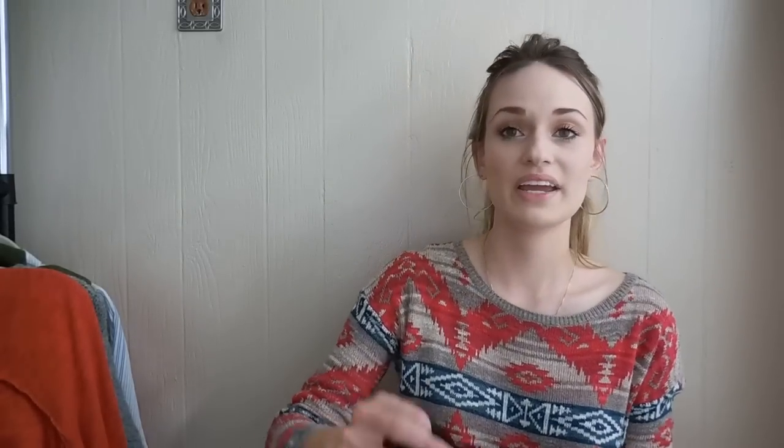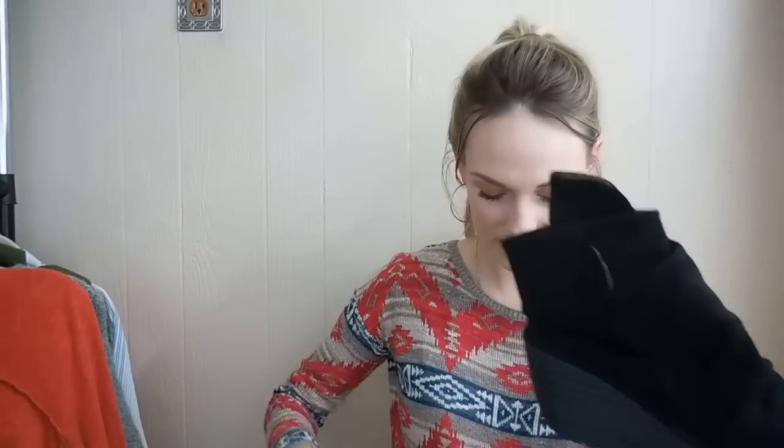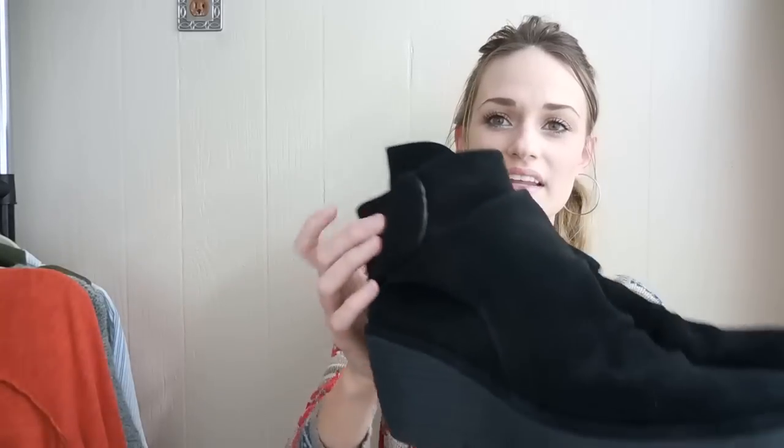First off, I have this pair of Fly London booties. They're kind of like a slouch — just kind of a ruched bootie with a wedge. And they do velcro on the side. They are a size 8. Fly London is a brand that retails for a lot. These look like they'll go for maybe $50 to $70 — I did just a little bit of research. They're in great shape.